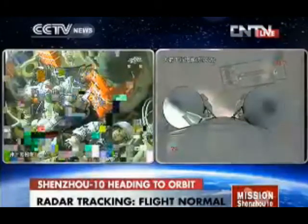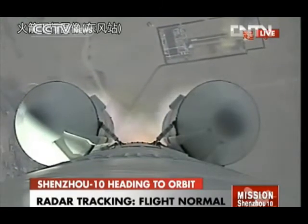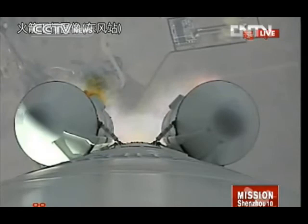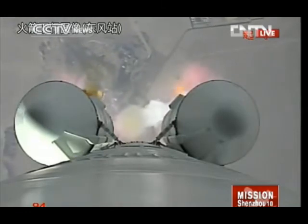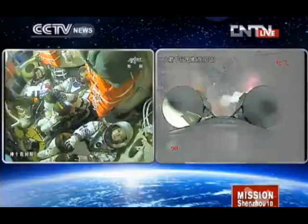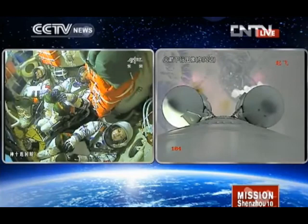The radar tracking is still working well. This is a view of Earth from the launch vehicle. The four boosters are still giving a huge thrust to the combination of the launch vehicle and the spacecraft. Aboard are three Chinese astronauts setting off for the fifth manned space program in China.